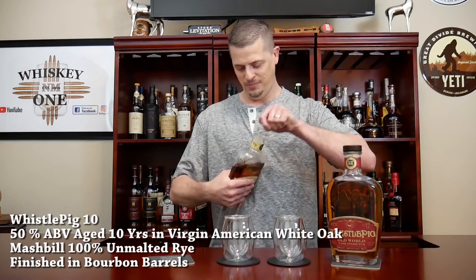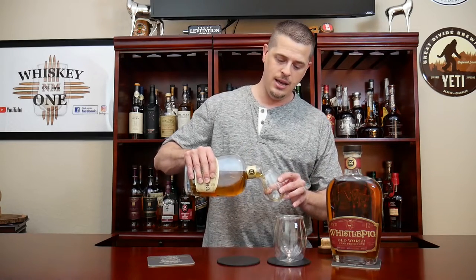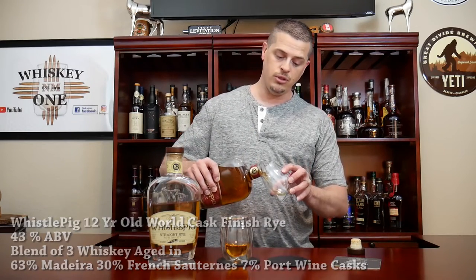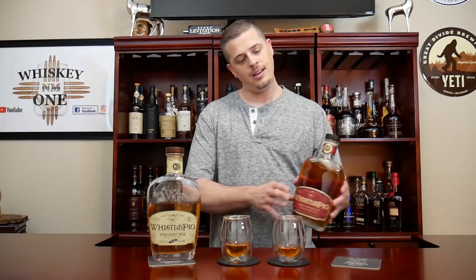Let's pour a little bit and see what we discover. This is the Whistlepig 10-year at 100 proof, or 50% ABV, made with 100% rye. The color is dark and rich golden, almost like copper, with a good medium level of viscosity. It has some really long, lingering, and clingy legs that ooze down the side of the glass.